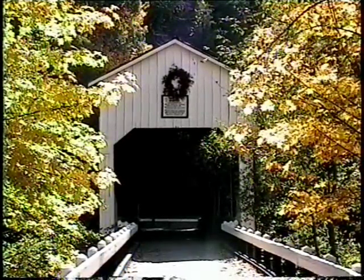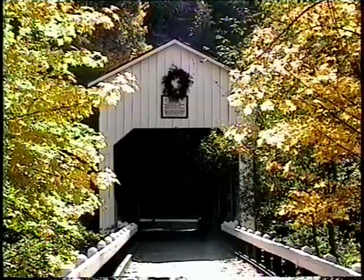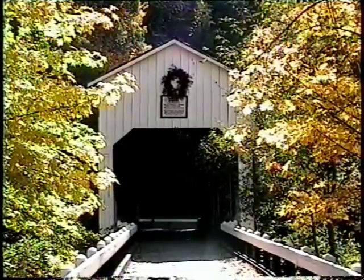Found just eight miles from the California border, the McKee Covered Bridge spans 122 feet over the Applegate River.